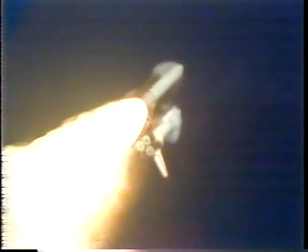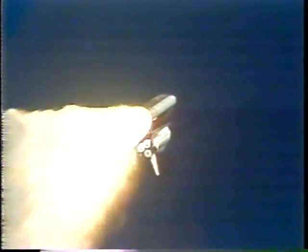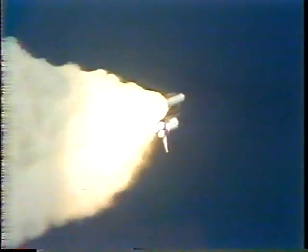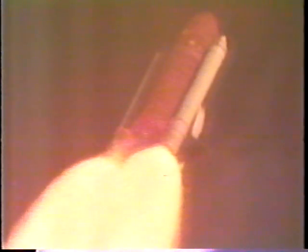Engines are now throttling down, now at 67%, as Endeavour prepares to pass through the area of maximum dynamic pressure. At 1 minute 20 seconds into the flight, Endeavour is now 7 miles from the launch site at an altitude of 11 nautical miles, now traveling 2,400 feet per second or about 1,700 miles per hour. The next event is burnout of the solid rocket boosters, occurring at about 2 minutes.